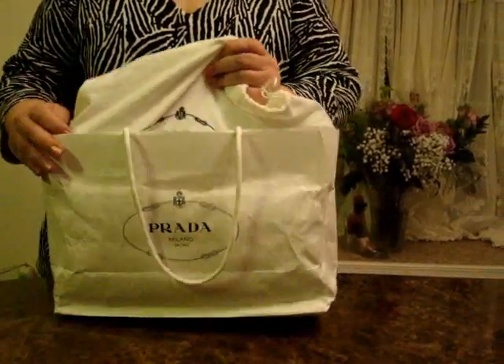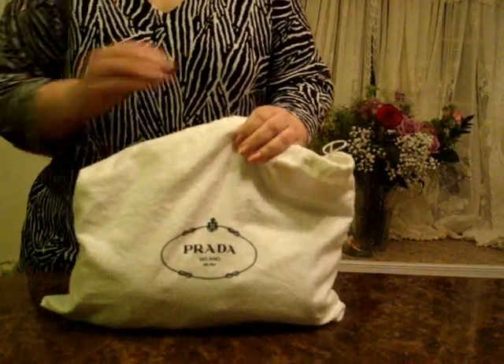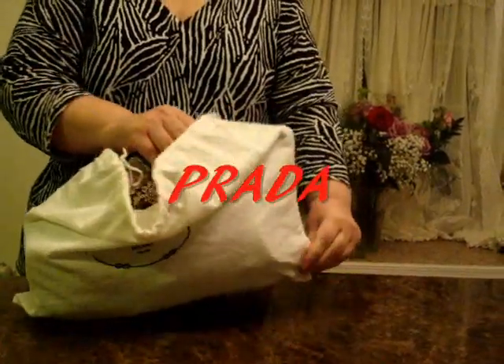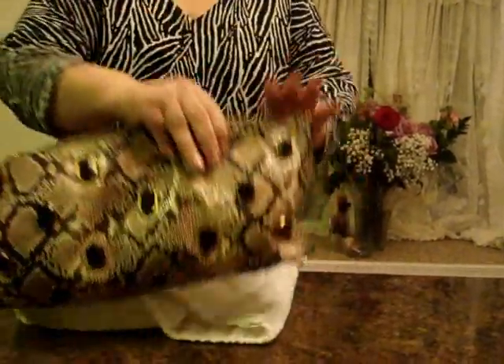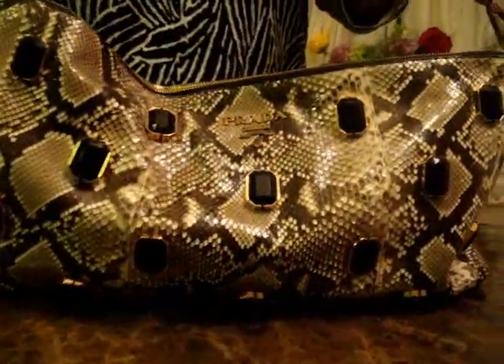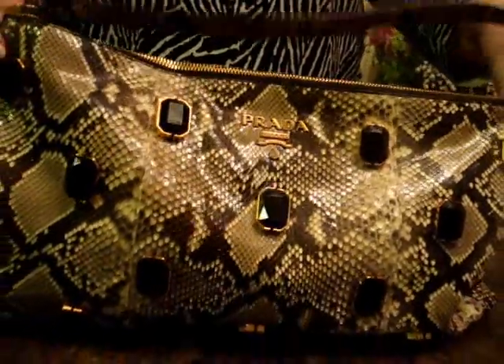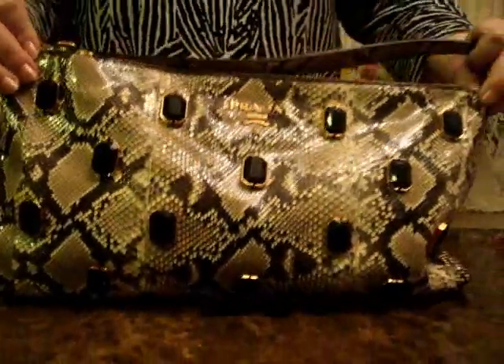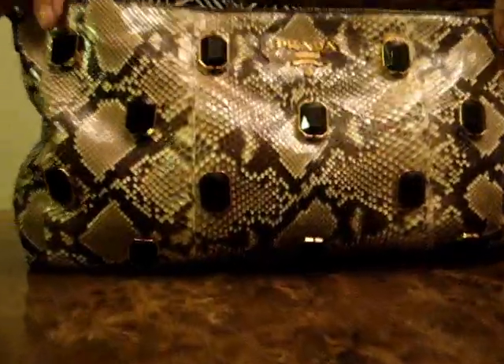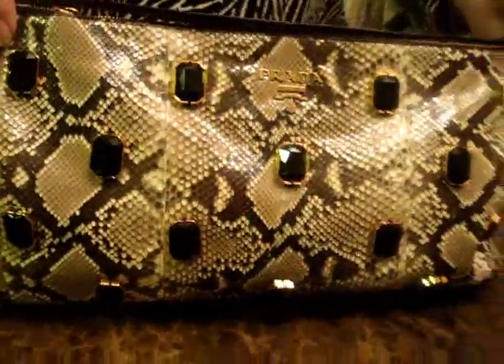Today I want to show you an absolutely fabulous snake skin piece from the one and only Prada. This Prada natural brown and black shimmery glazed python jeweled shoulder handbag and clutch is one of my favorite handbags to wear out to a wonderful event.